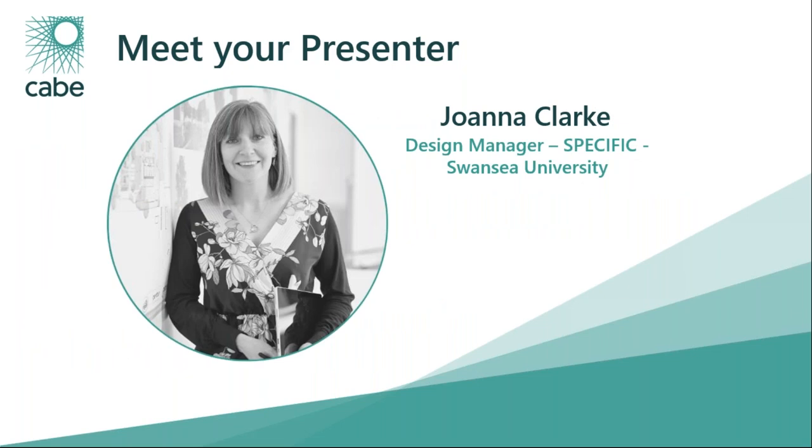Your presenter this morning is Joanna Clarke. Joanna is a registered architect currently employed as a design manager at Specific Innovation and Knowledge Centre, Swansea University. She uses her 13 years experience as a project architect in commercial practice to support the design and delivery of active building projects. In her role she assists the team in driving forward new technologies from research through to commercialisation.